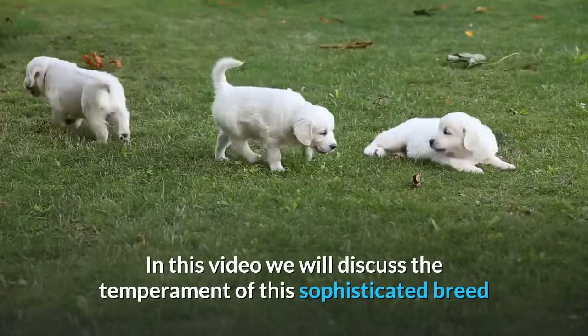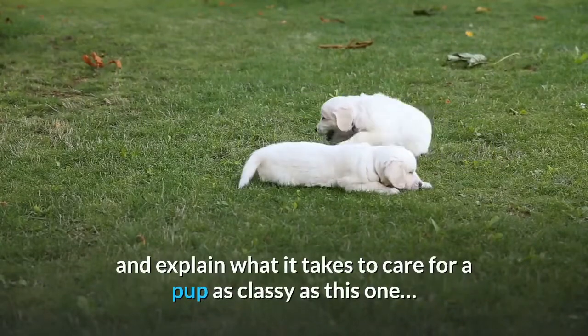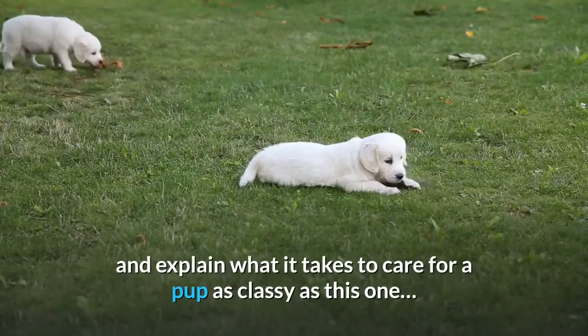In this video we will discuss the temperament of this sophisticated breed and explain what it takes to care for a pup as classy as this one.